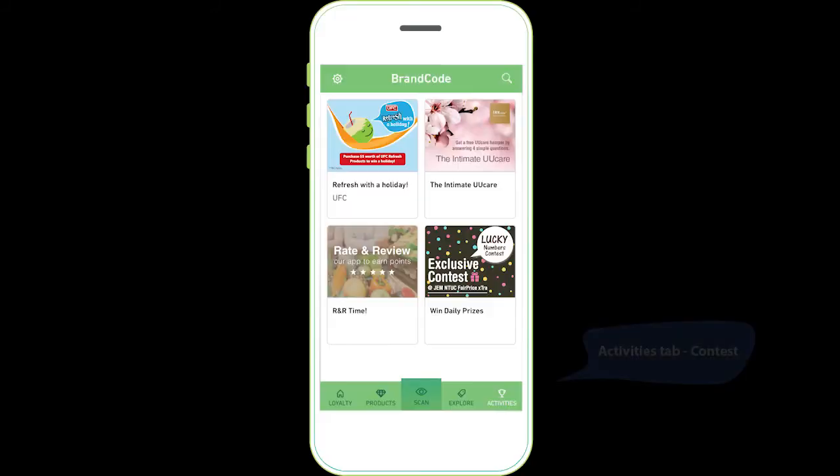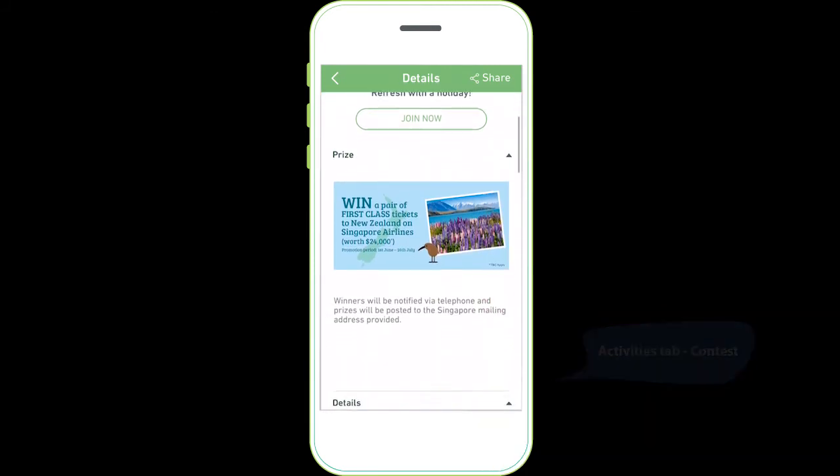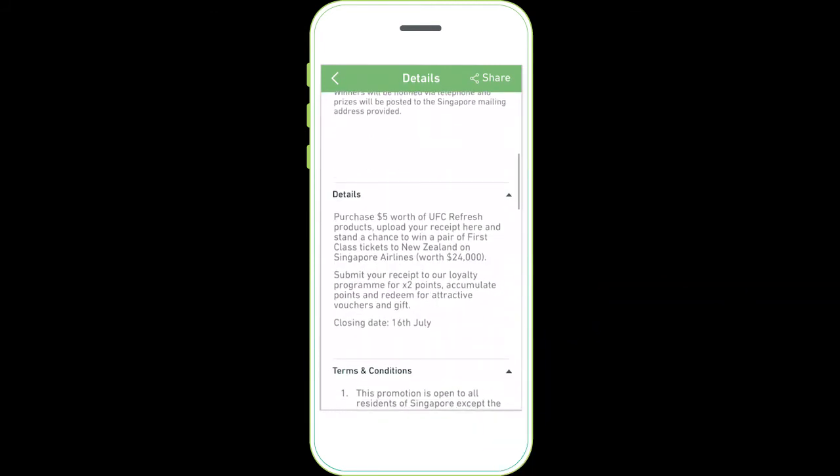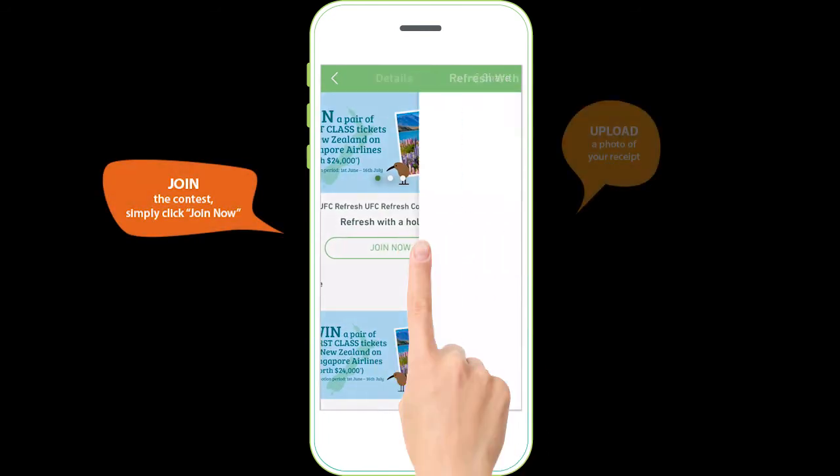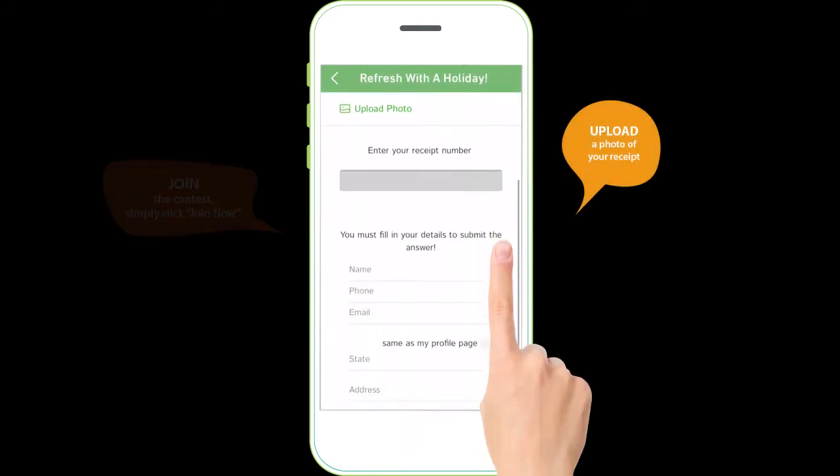Be a winner. Tap on activities and check out the latest contest with all the details. Taking part is easy as there's no need for stamps and mailing anymore.